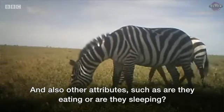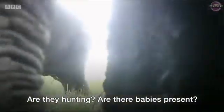And also other attributes, such as are they eating or are they sleeping or are they hunting? Are there babies present?